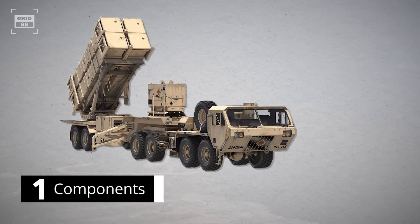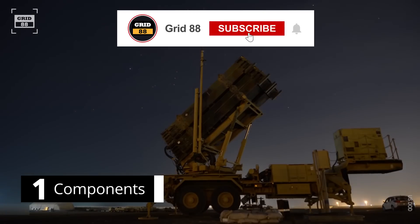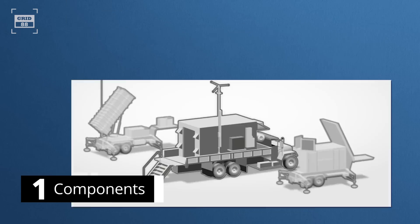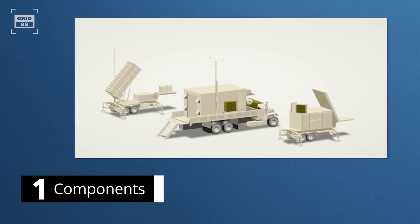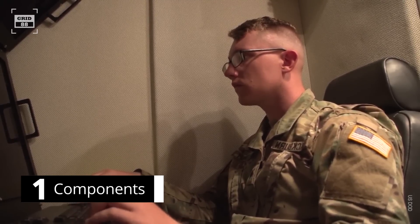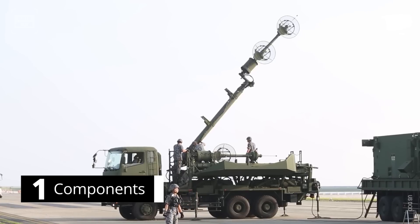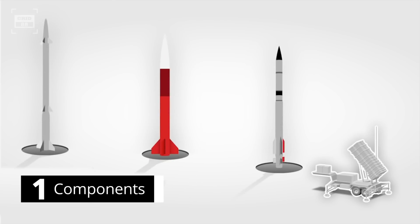The Patriot is designed by Raytheon, and its name is derived from the radar used in the system. The PAC-3 is the latest upgrade and can engage tactical ballistic missiles. A single battery consists of a radar set, an engagement control station, launcher station, antenna mast group, and the interceptor missiles themselves. The radar finds and tracks targets, the engagement control station calculates trajectories and controls the launch sequence, the launcher stations hold and launch the missiles, and the antenna mast group serves as the main communications backbone.